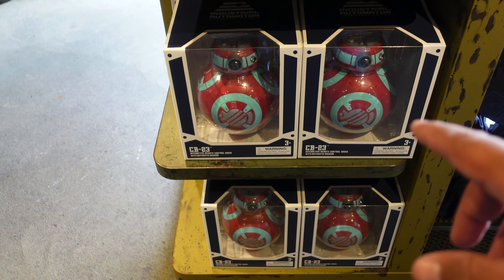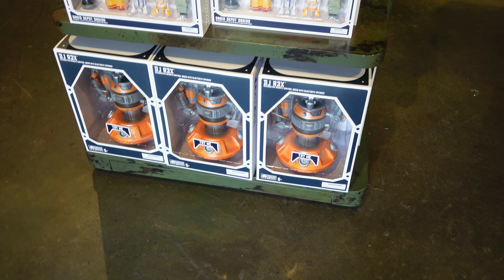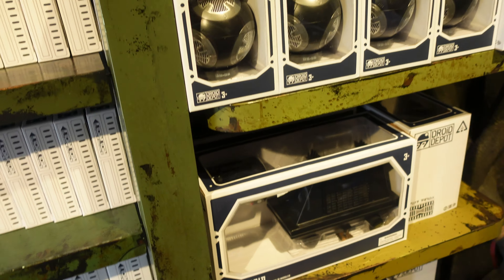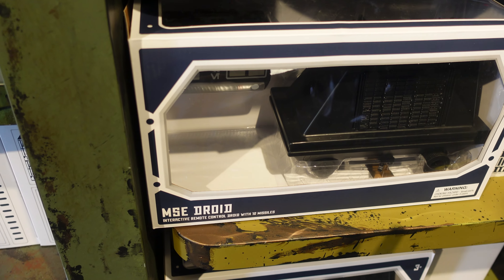They are selling droids. They have CB-23 and right above it they have a miniature version of it. They have DJ Rex down there, and on the side over here they have a mouse droid — and this one's remote controlled. Look at that. I still have my mouse droid popcorn bucket; it looks exactly like this.